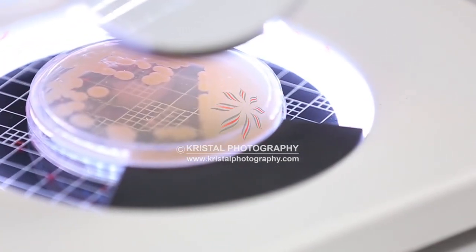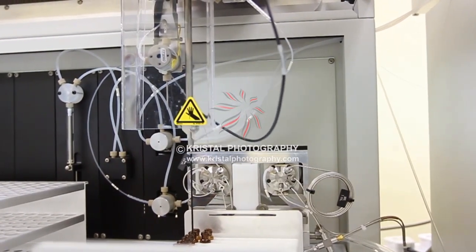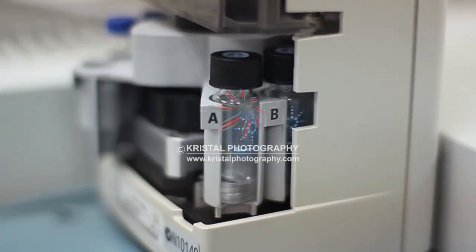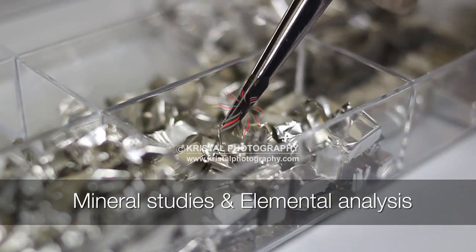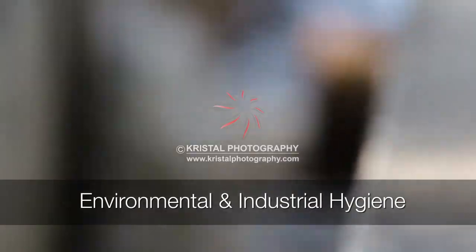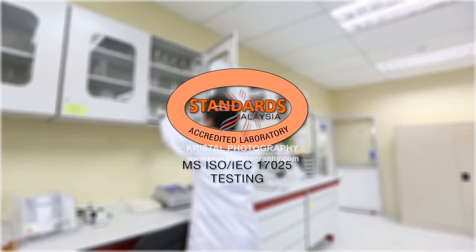Each department is run by trained experts and consultants and is equipped with the latest research and testing equipment. UMP's Central Laboratory offers a wide range of technical services, especially in material sciences, mineral studies and elemental analysis, agricultural and natural products, and environmental and industrial hygiene. UMP's Central Laboratory is aiming towards ISO 17025 accreditation.